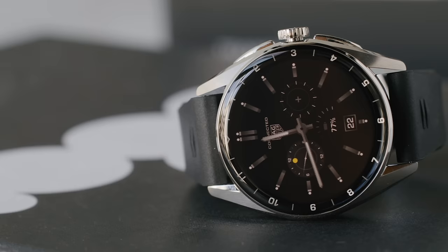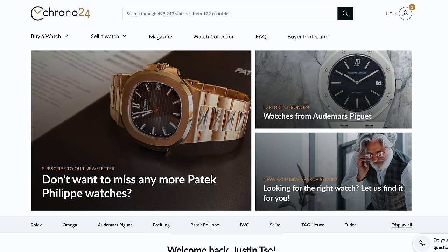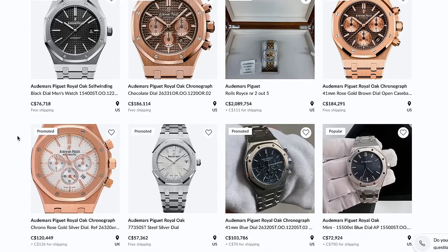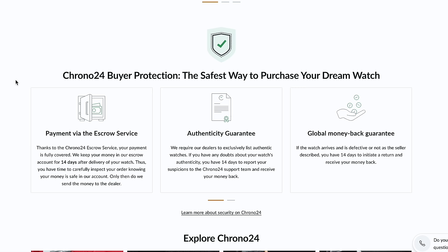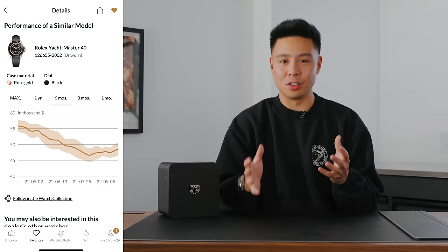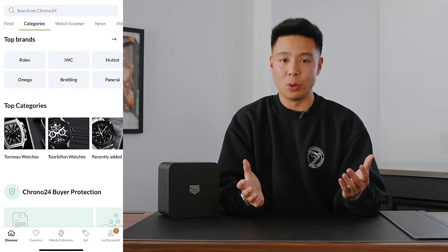I recently had the chance to be on the Chrono24 YouTube channel talking about my favorite watches and what I plan to pick up next. Huge thanks to them for sending me this TAG Heuer Connected Watch as a gift. Chrono24 is the best place to see watch trends in terms of prices and the market itself, and you can also buy from their marketplace. With over 9 million monthly visitors and 500,000 watches listed by trusted dealers and private sellers around the world, they have a free trusted checkout service offering a secure way to shop new, pre-owned, and vintage watches globally from brands like Rolex, Omega, Patek Philippe, and more. Go ahead and download the app and I'll link to their website down below.